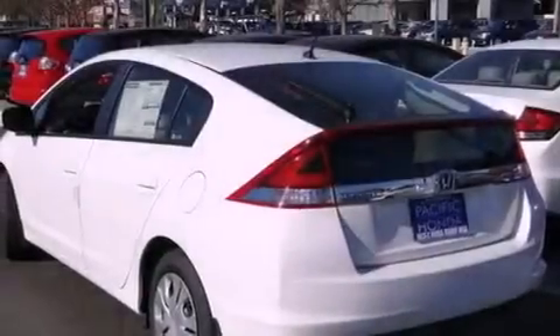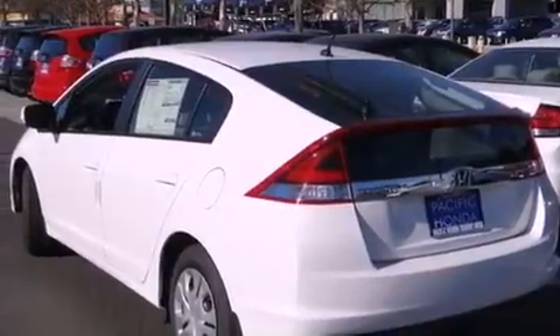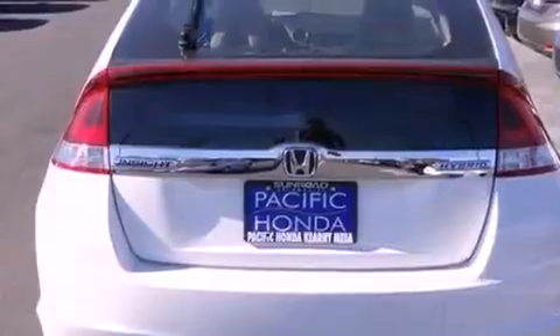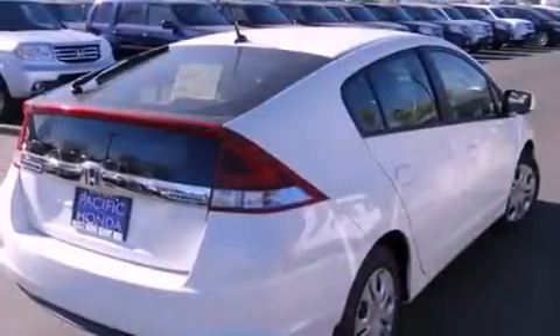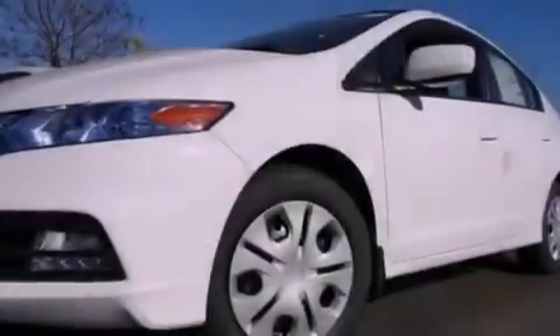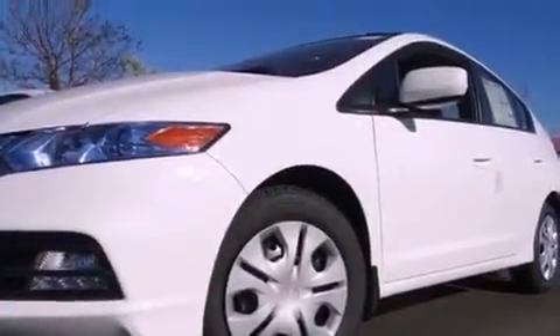Features include a low tire pressure indicator, traction control and stability control systems, cruise control, tinted glass, an anti-lock braking system, side curtain airbags, full power accessories, a rear window defroster, and an automatic climate control system.